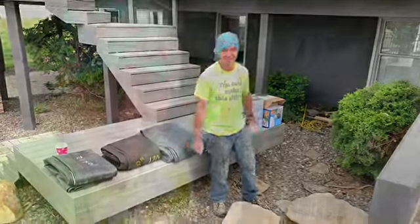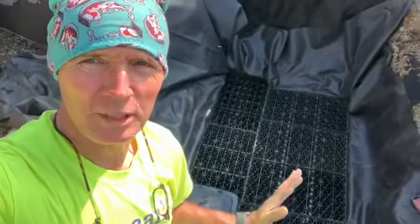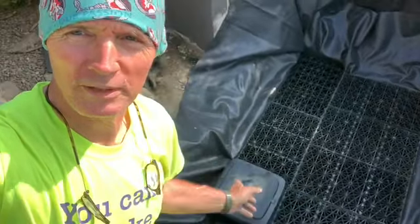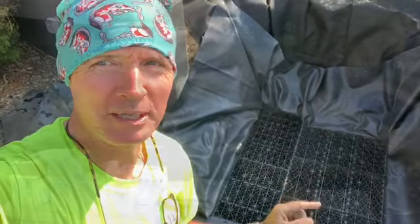So friends, stay tuned. Happy days friends - check it out. We have our eco blocks in. We have our pump vault in. And we're ready to button this thing up. Happy days.